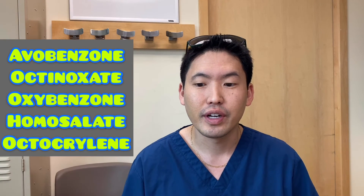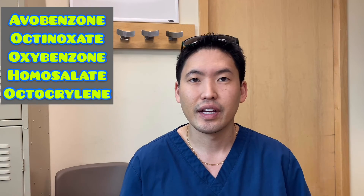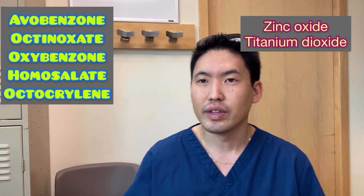Just a quick recap on what we reviewed today: chemical ingredients versus physical ingredients — zinc and titanium dioxide. Look at your drug facts on the back. Right now, what I understand is I'm going to stick with physical blockers because I don't know what these chemical ingredients will do to us long-term. So I'm sticking with this — that's my opinion. I hope this video was helpful and I hope you all have a nice spring and summer. Please be responsible.